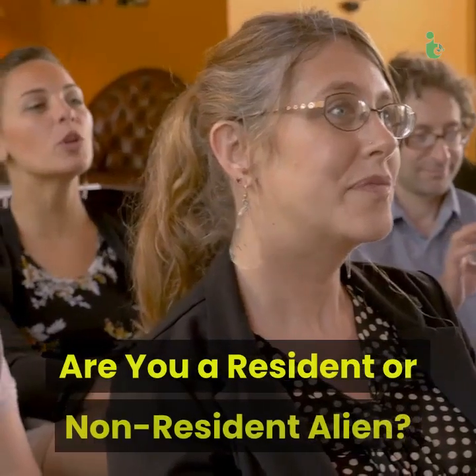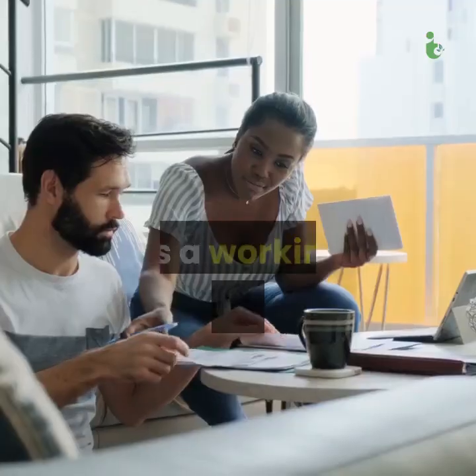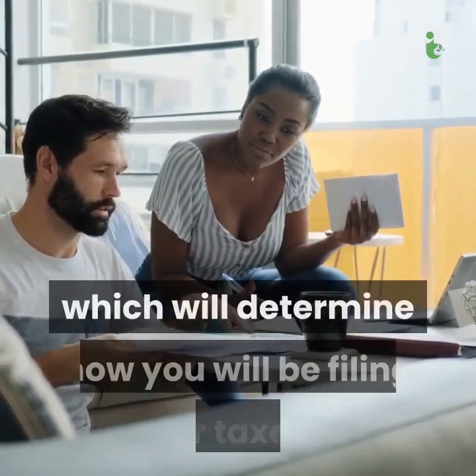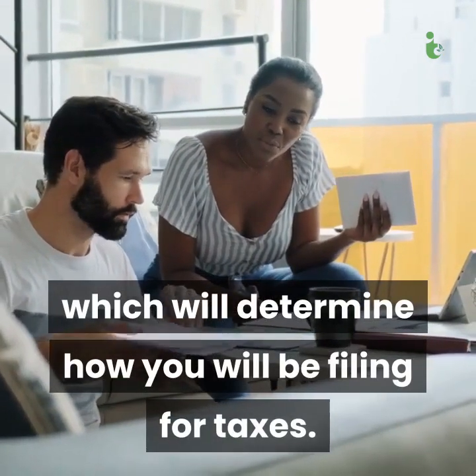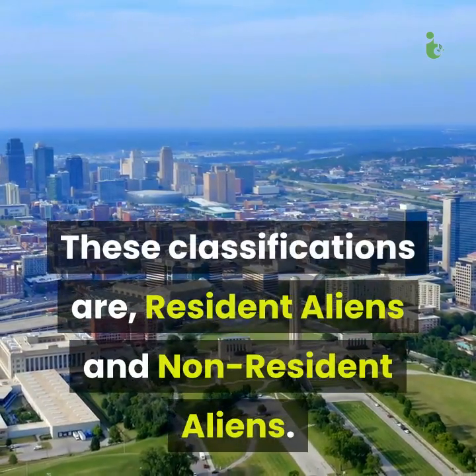Are you a resident or non-resident alien? The term alien refers to non-citizens. As a working immigrant, you fall into one of two classifications, which will determine how you will be filing for taxes. These classifications are resident aliens and non-resident aliens.